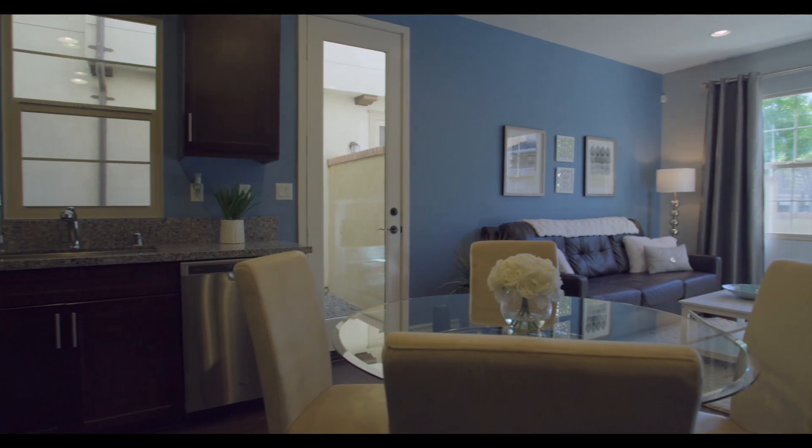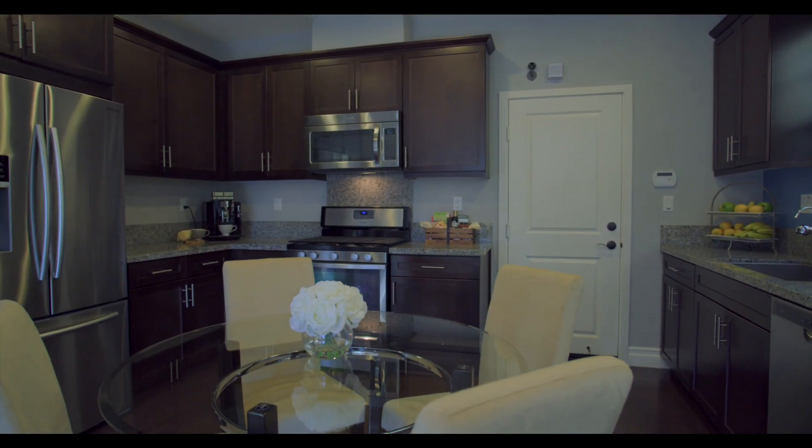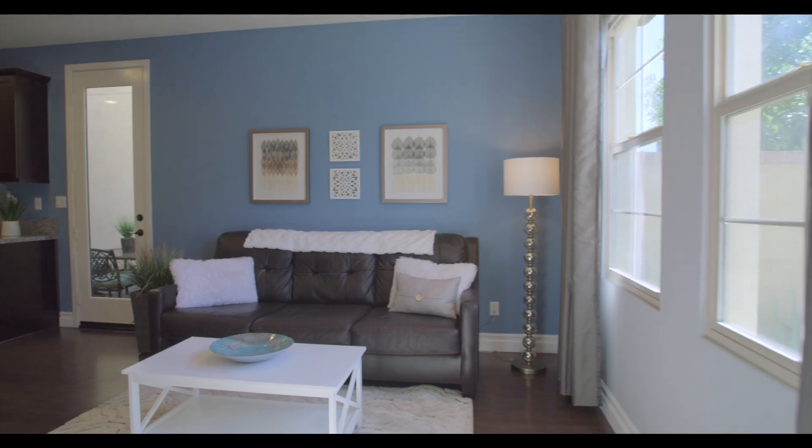The kitchen is equipped with upgraded stainless steel appliances, farmhouse style sink, wood cabinets, granite countertops, and has direct access to your private courtyard and your two-car garage.